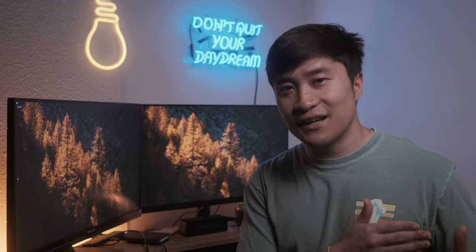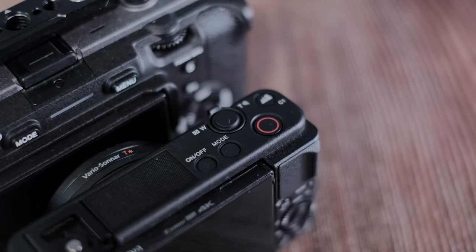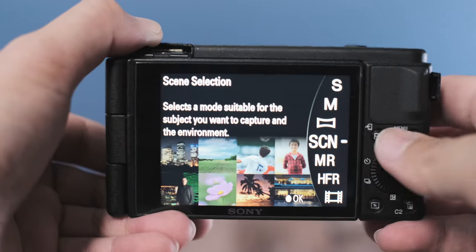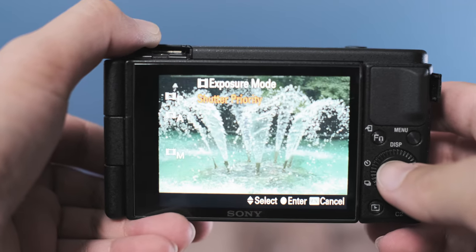Last but certainly not least is the variety of shooting modes Sony offers in the ZV-1. Being the enthusiast, I know what settings I need in order to capture a landscape, action shot, or shoot in low light. My girlfriend, on the other hand, doesn't really know how to properly expose for these various situations — and that is when the mode button makes itself a great tool for casual shooters.